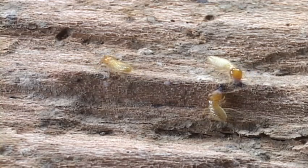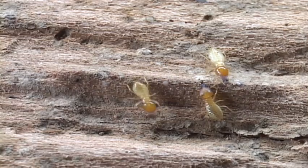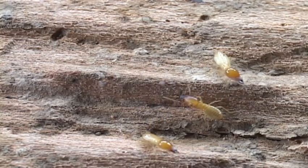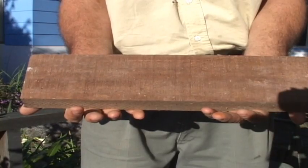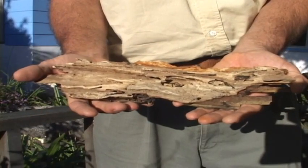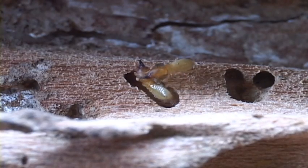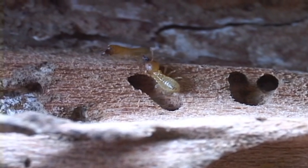Their colonies can have 20,000 to 200,000 individuals. So don't try to save your house by squishing them one by one. A small colony can completely devour a one-foot two-by-four in three to five months. There's a lot to be said about living in a replaceable thatched hut in the tropics.